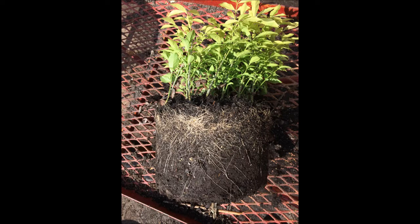These are burning bushes that we sell at Highland Hill Farm. These are field-grown burning bushes that are four to five feet tall.